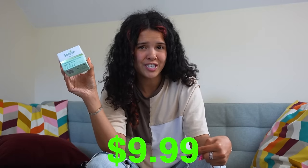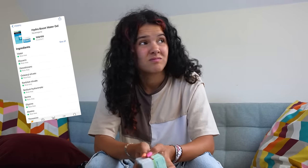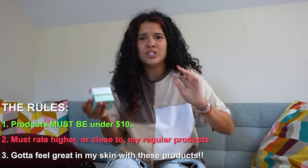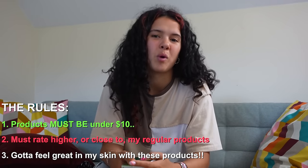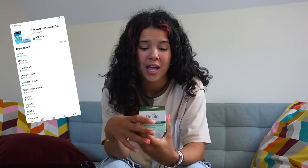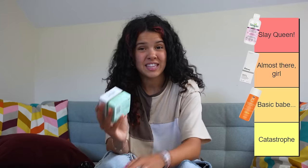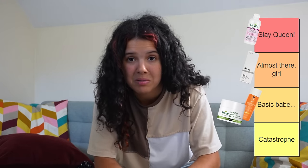On to the moisturizer. My face feels like a baby's bum — I don't know if that's actually good. It feels quite nice but it is very heavy and I can still feel it. I'm not sure if I like it; it feels like I'm wearing a mask. Rule number one: definitely below $10 — check. Rule number two: nothing can beat my usual one, even though it's so expensive. Rule number three: it wasn't quite there either. So this one's also going into the basic babes category.